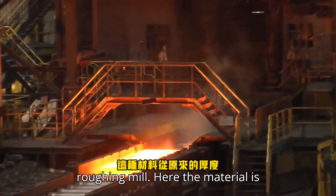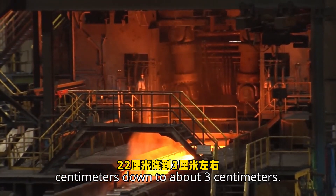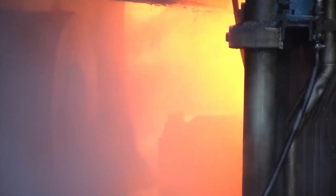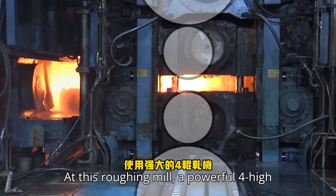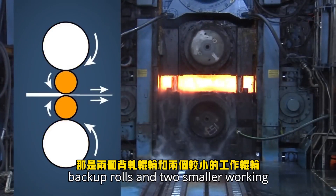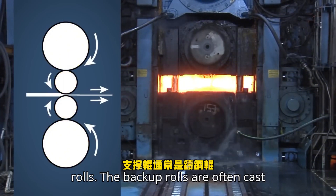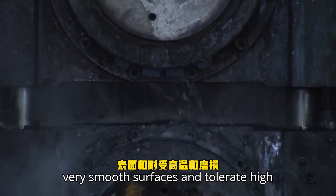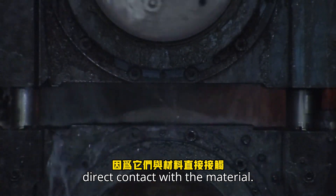Here the material is rolled from its original thickness of 22 centimeters down to about 3 centimeters — a very significant reduction. At this roughing mill, a powerful 4-high rolling mill is used: 2 backup rolls and 2 smaller working rolls. The backup rolls are often cast steel rolls. The working rolls must have very smooth surfaces and tolerate high temperatures and wear, as they are in direct contact with the material.